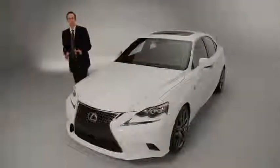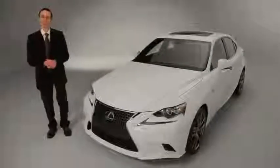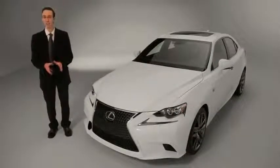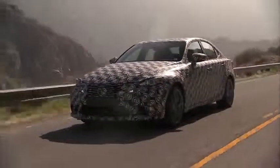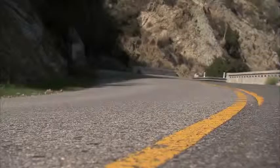Lexus is really proud of the new IS. AutoGuide.com editor-in-chief Colum Wood actually confirmed the car's greatly improved driving dynamics — he got to test a prototype model way back in December, and you can check out that review at autoguide.com.